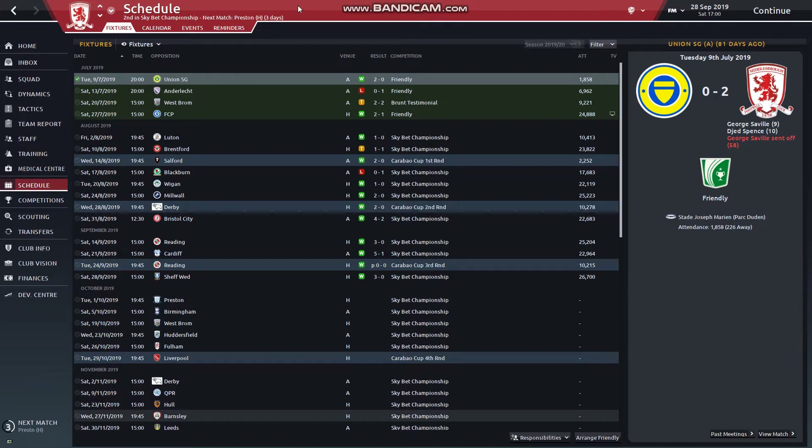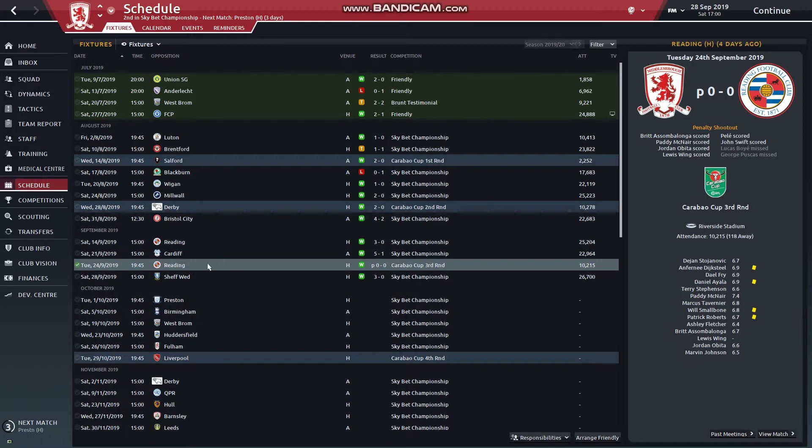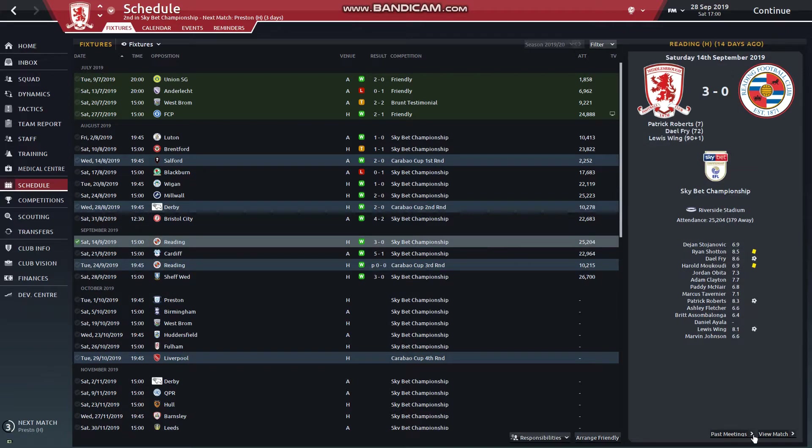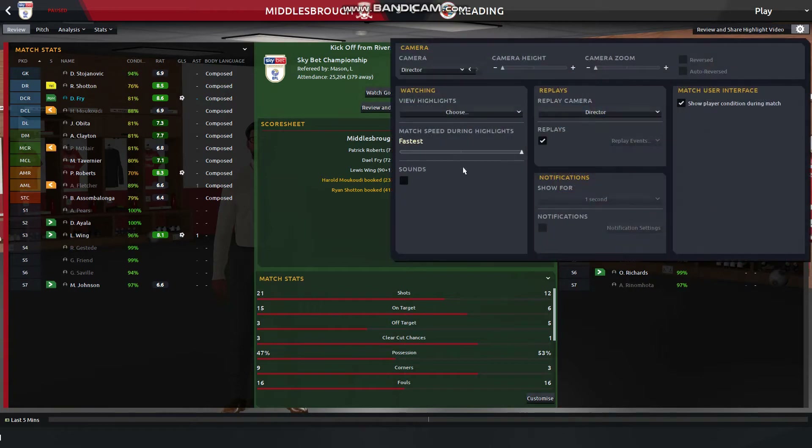Yo yo yo, what is going on guys, it's Niz back once again for another episode of Taking Boro to the Top. I've got four games for you today which we'll just be doing the goals of. I've already played them but we didn't actually lose a single game in these four games. We did technically have a draw against Reading in the Carabao Cup third round and as you can see we have drawn Liverpool for the fourth.